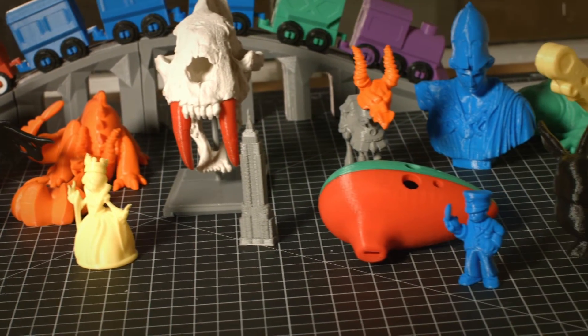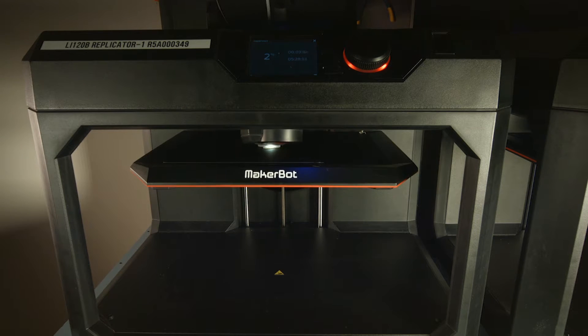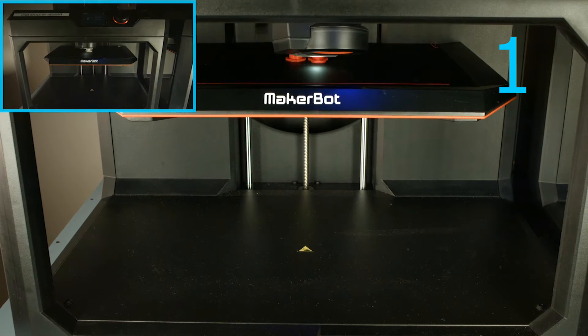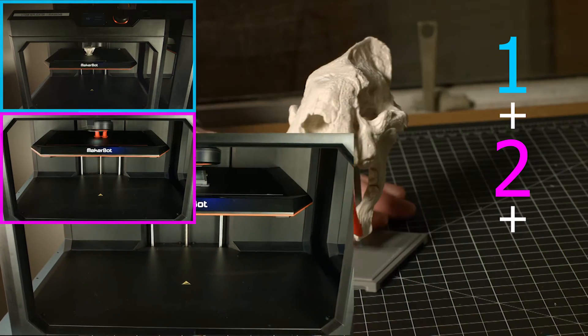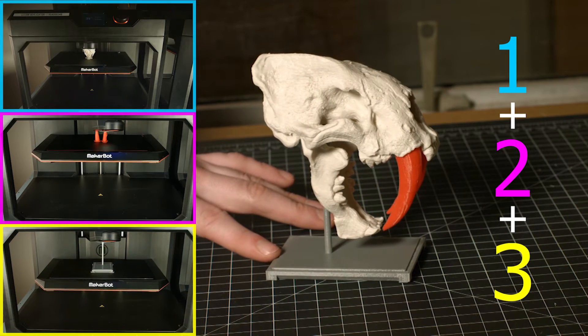To use this lab, provide a media services staff member with a completed 3D file, and they will aid you in the printing process. You may download a finished model for printing from a website such as Thingiverse, which has a wide variety of free pre-made models, or design one yourself using applications from the William Paterson Software Center.